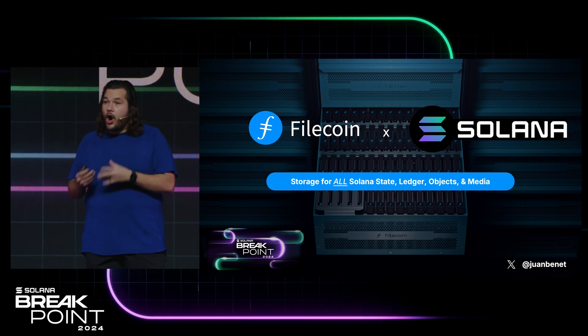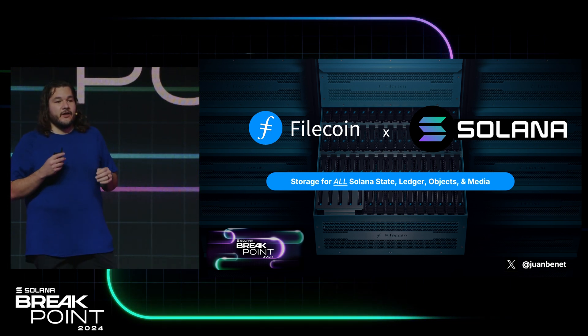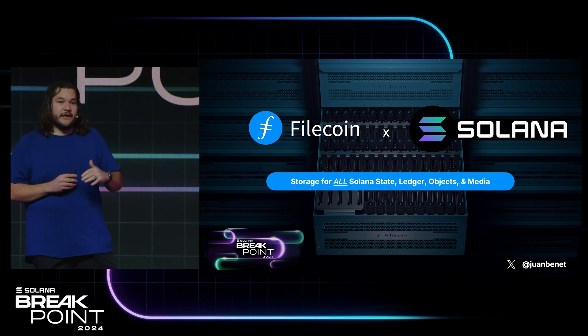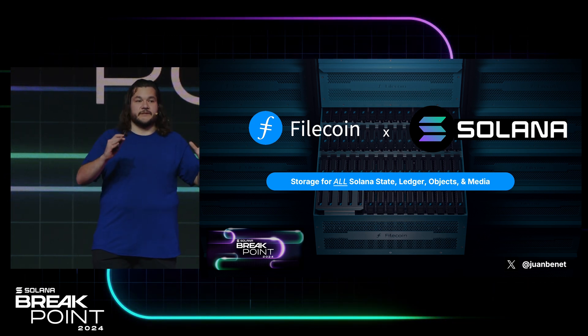The Solana ledger — all of it, not just the state, all of the transactions — is 300 terabytes total. That means that every day Filecoin stores about seven times all of Solana's data. That's awesome.